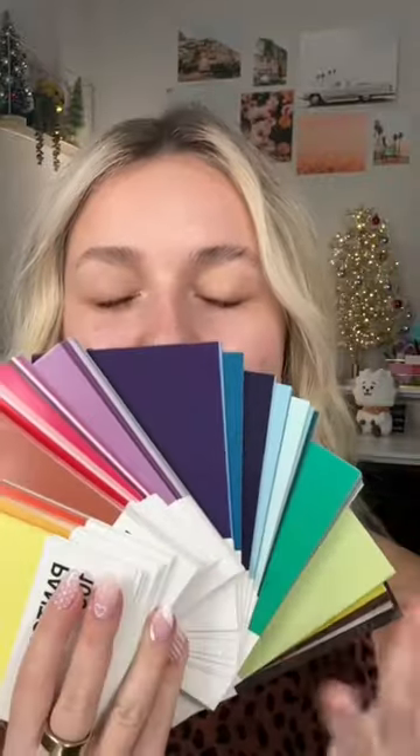I got these Pantone cards on Amazon, and let's have these cards choose my makeup. Look how many colors we have here. But first, let's pick out the color for my primer. We have, ooh, like blush pink.